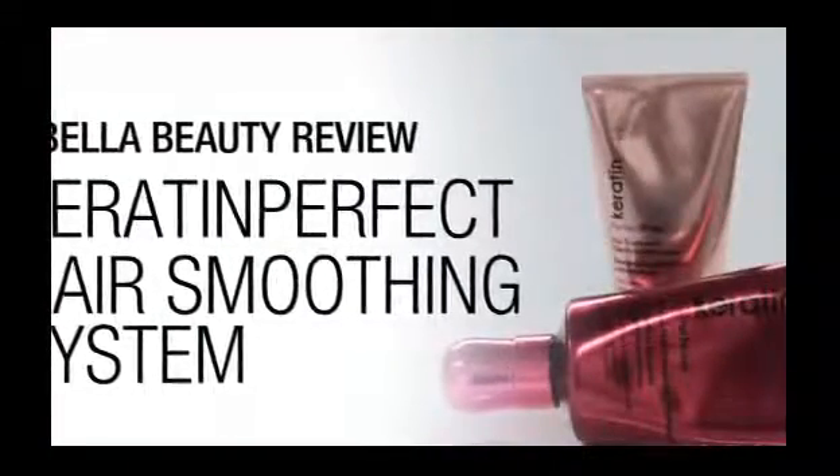Getting a keratin treatment done at a salon can be really pricey. Luckily there are a few new brands that have at-home keratin treatments that claim to get the same results. The question is, do they really work? Today I'm going to talk about Keratin Perfect.